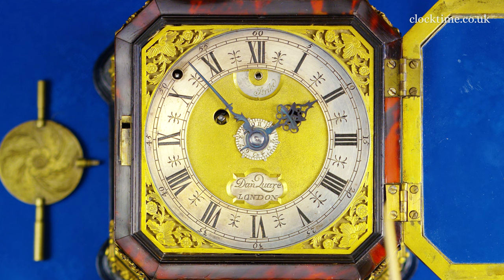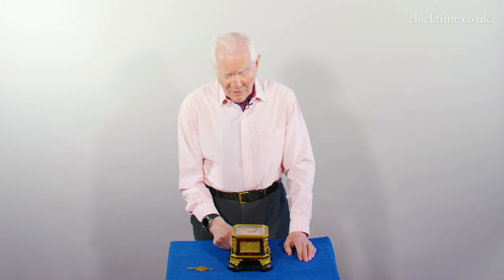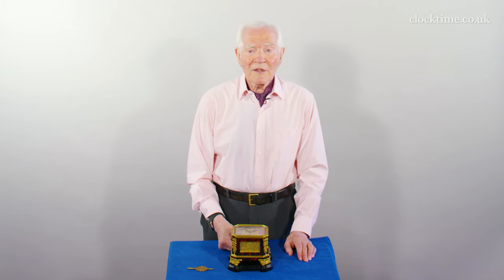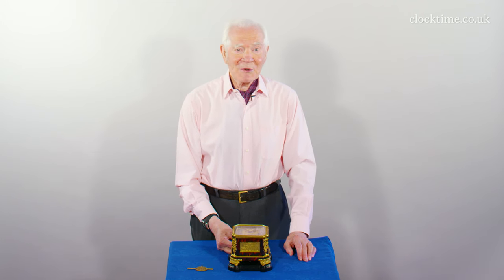It's an eight-day going clock with hour striking, but it also has an alarm. The other feature is a strike-silent mechanism with a pull, so you can get a quarter repeat during the night to find out what the time was.